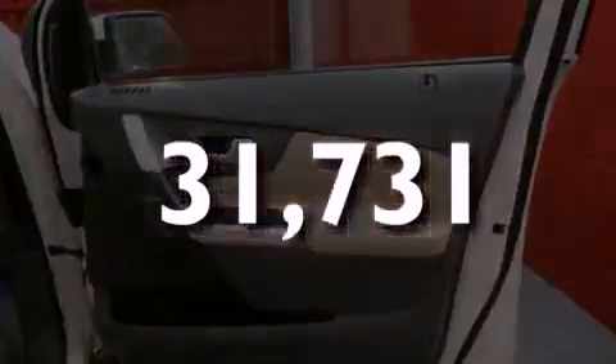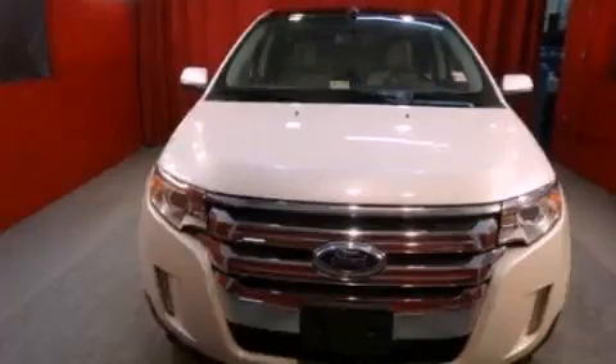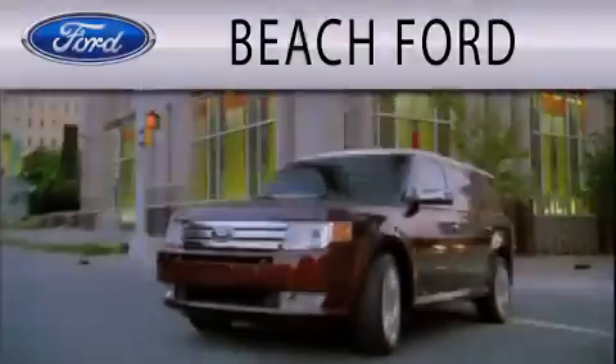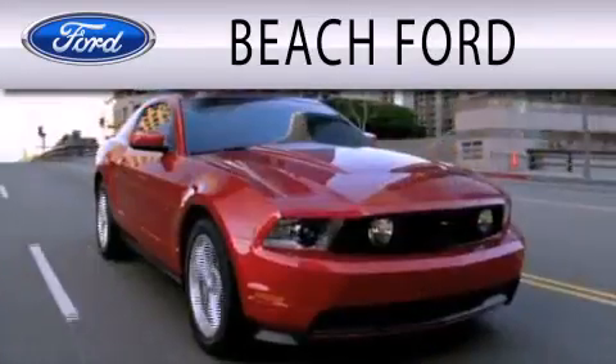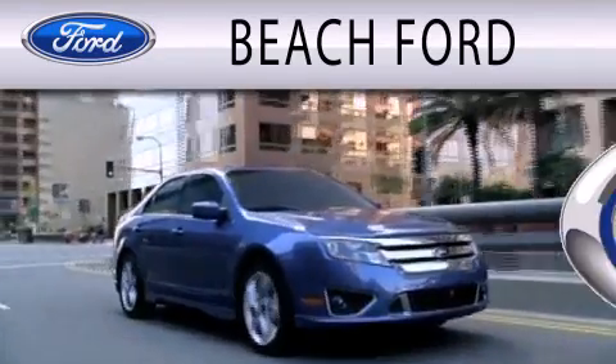This vehicle is sure to sell fast. Call and arrange your test drive today. Beach Ford is dedicated to doing everything possible to ensure that the experience you have purchasing your new vehicle is as pleasant as possible.